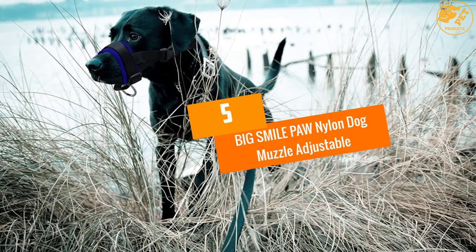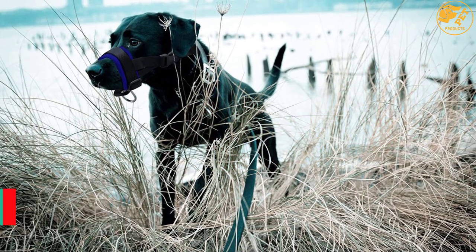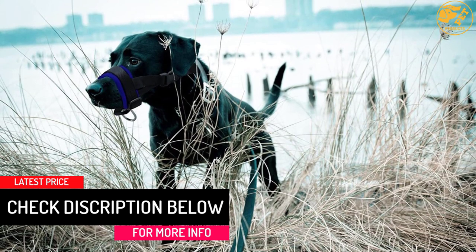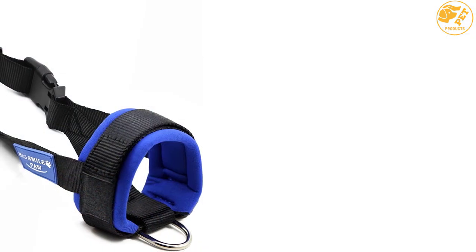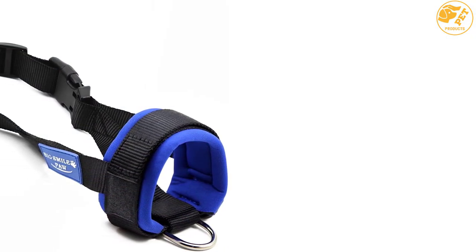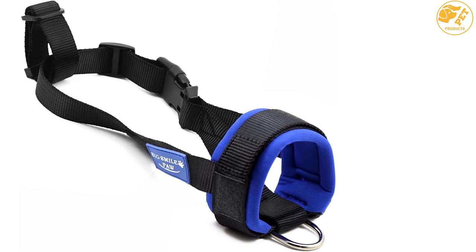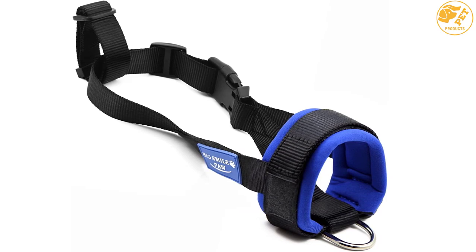At Number 5, Big Smile Paw Nylon Dog Muzzle Adjustable. Keeping your pet controlled is sometimes important. The Big Smile Paw Nylon Muzzle is the perfect solution for keeping your pet controlled. It is made using high quality nylon material that is both strong and durable. With the soft and comfortable padded structure, this dog muzzle is perfect for your needs. It also features an extra fastening strap to collar that provides enhanced protection to the muzzle. The neck strap is also adjustable for optimal user convenience.